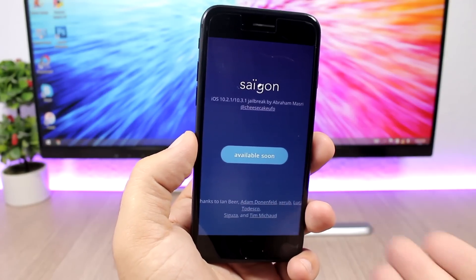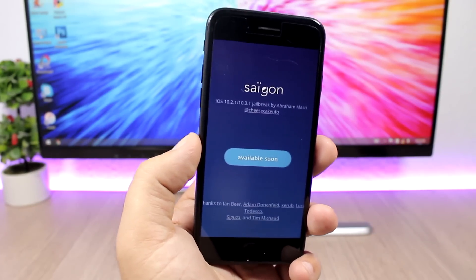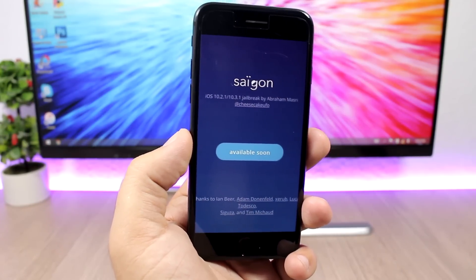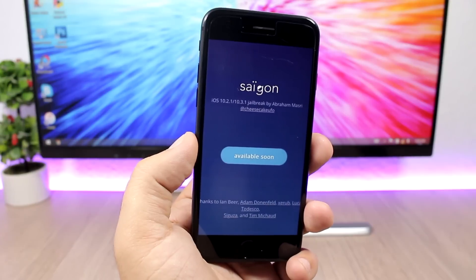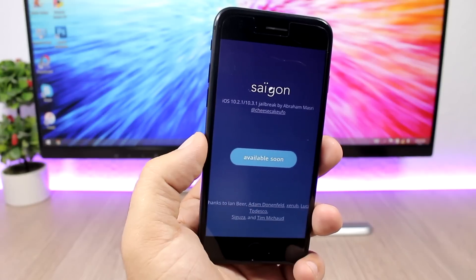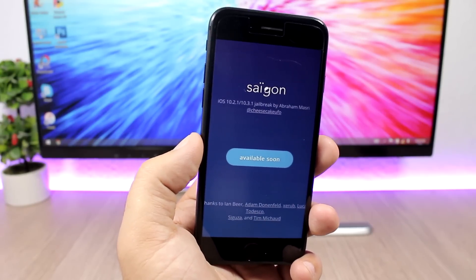The initial release might just support the 6S, and I believe that jailbreak can come really soon. As things are developing now, I believe it will be very soon that we will see this 10.3.1 jailbreak released to the public, and hopefully support for more devices will be added very soon.